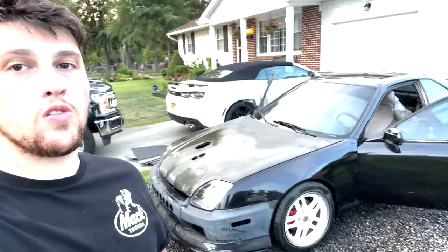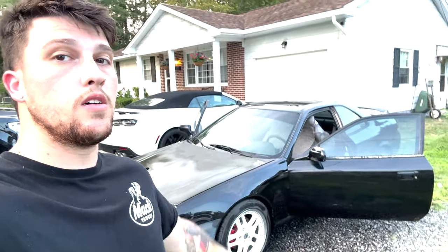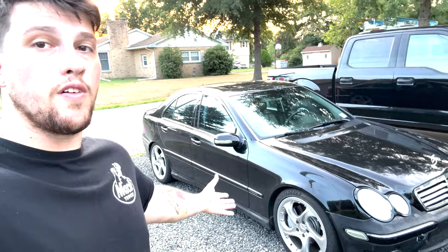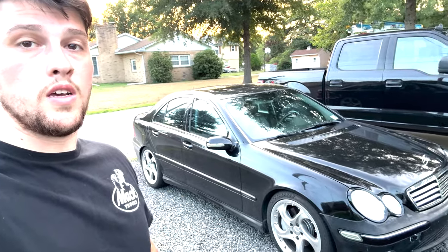I guess I'll turn this video into a how-to on staying motivated on your project car. Just always think about the end goal. Now I get to build this with my kid at my house, not my parents' house, and I get to have fun with this — a fun, simple, effective car that's going to be pretty much stock power its entire time.